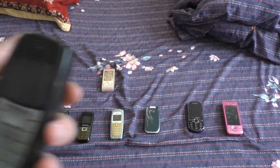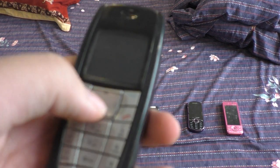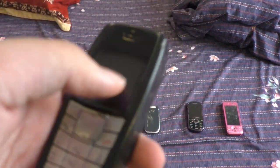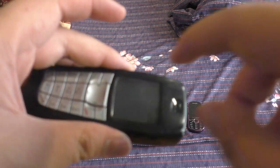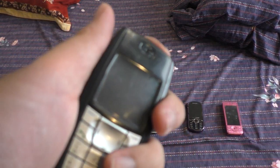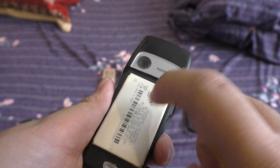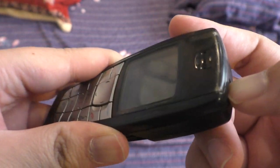Next we have another phone I got last month — this is a Nokia 6220. When I first got it, it also didn't seem to work, but after one single tap it works. The battery on this one is pretty heavy. This battery — yeah, this is the only one that works. The other one broke.